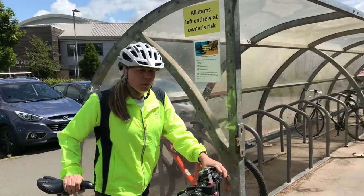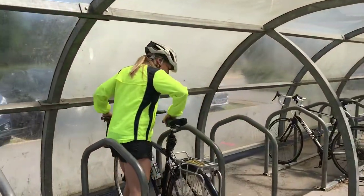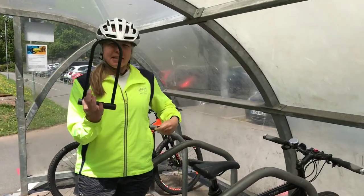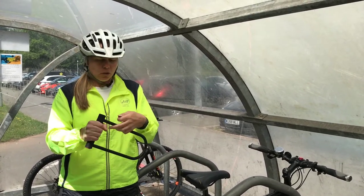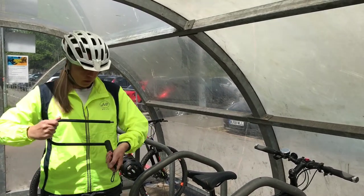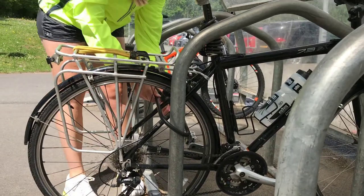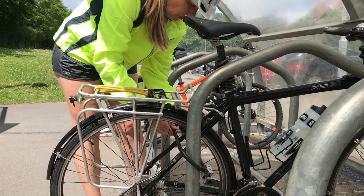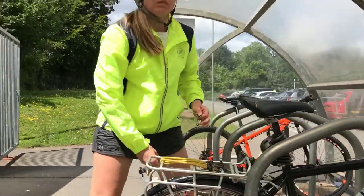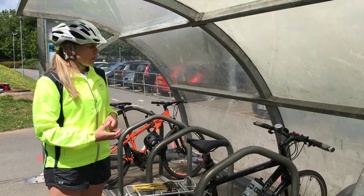Coming into the bike shed, it's important that we lock our bike securely. Using something like a D-lock, which is pretty indestructible, to lock your bike — making sure that it goes through the post, the wheel, and through the frame so that you can then lock your bike securely to the post.